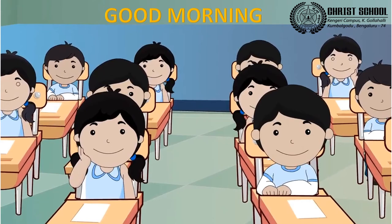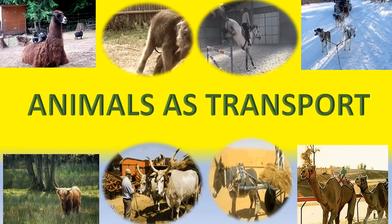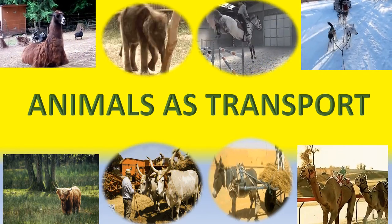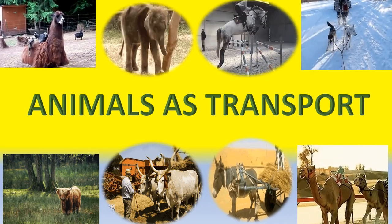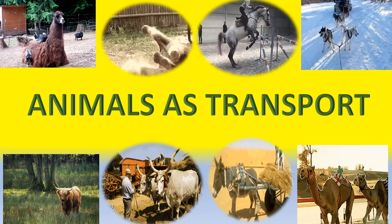Good morning, my dear children. I am Rosalind ma'am. Hope you all are fine. Last week in the transportation theme book, we had learnt about different parts of land vehicles.